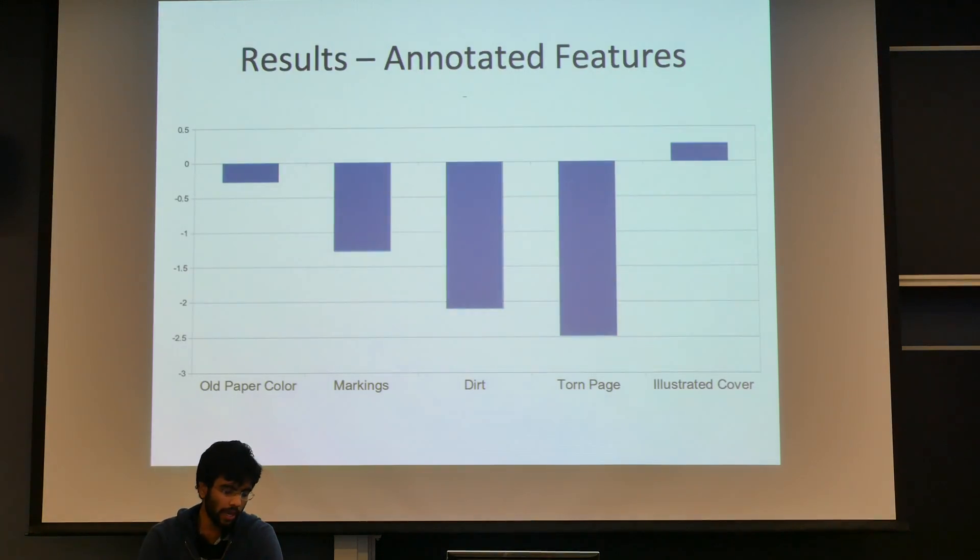Here's a quick sanity check on whether the features we chose actually made sense. We did a linear fit using least squares and found the weights of the feature vectors. We found that torn pages seemed to have a very large negative influence on user ratings, and dirt did too. Things like illustrated cover and old paper color didn't seem to matter that much.